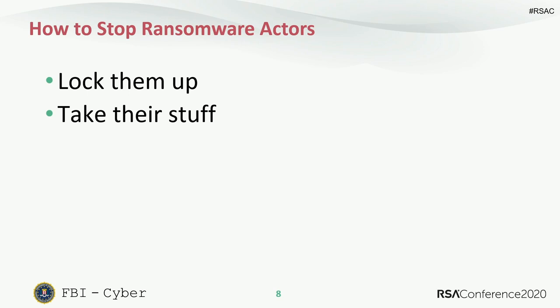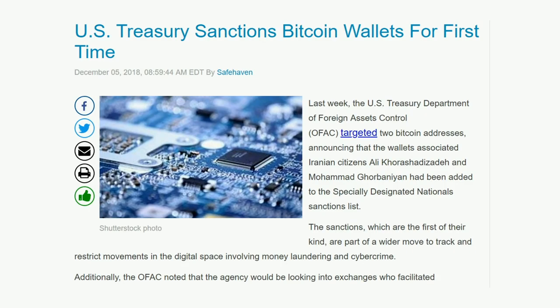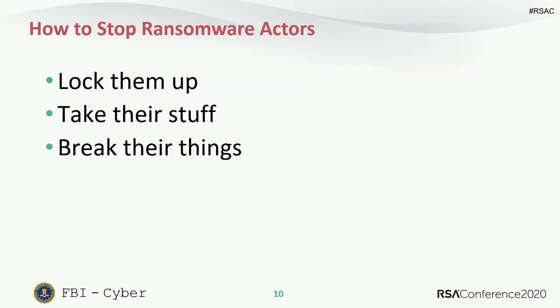We also take their stuff. This is important — we use seizure in order to take the ill-gotten gains of ransomware, and we're now using Treasury sanctions to impose an additional cost, which I think is going to grow more as time goes on.